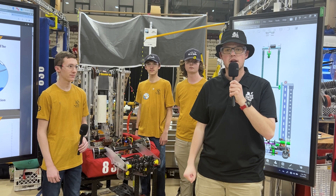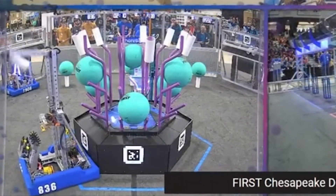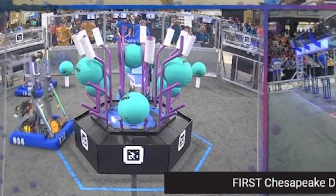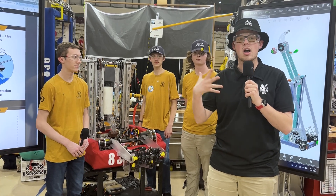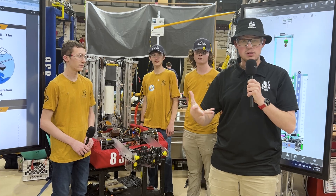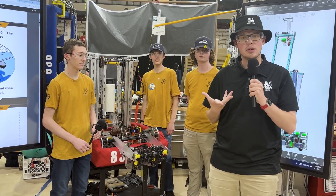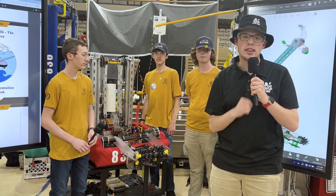As a three-time district championship champion of the Chesapeake District, 836 has become one of the premier teams of the entire Chesapeake region. Now coming to the district championships with an amazing versatile coral and algae robot, they're here to discuss their ground intake superstructure and wrist mechanism. This is Griffin Connor with FUN and we're going to go Behind the Bumpers.